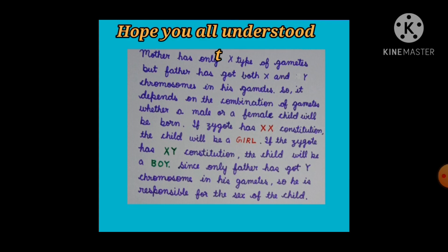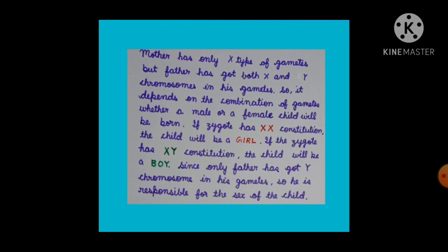Hope students, you understand this topic very well. It is now clear that the mother is never responsible for the sex of the child. But in our society, the mother is always blamed for bearing a girl child. So as a science student, it is now clear to you all that it is the father who is responsible for the sex of the child. Thank you.